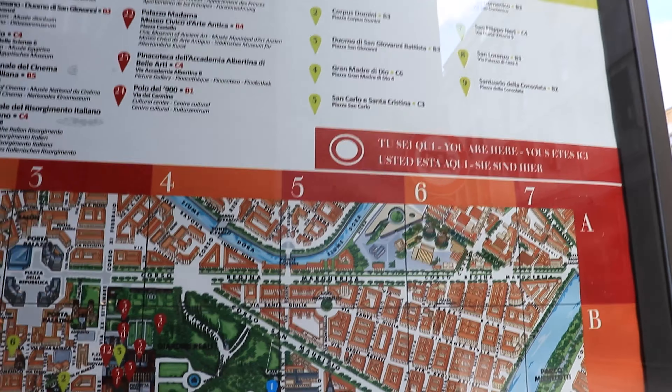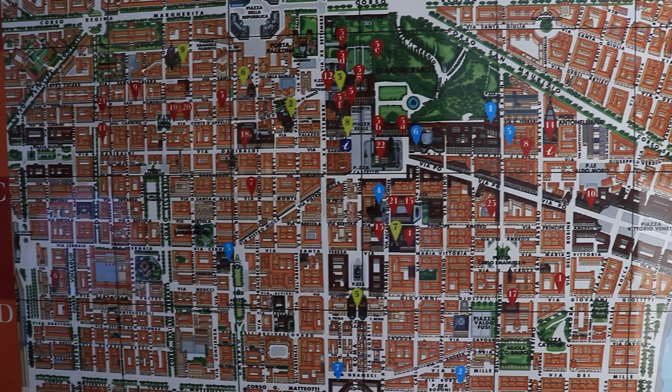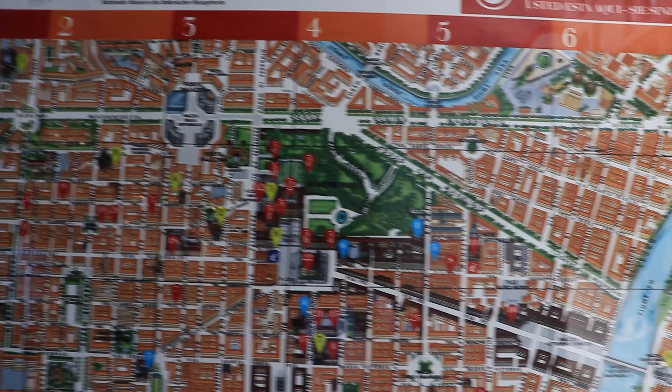This map says 'you're here' but I've been searching for 30 minutes and can't find where I am on it. As you just saw, I've been in the Lego store — every time I visit one of these Italian cities I go to the Lego store because they usually have some good displays and it's very nice.